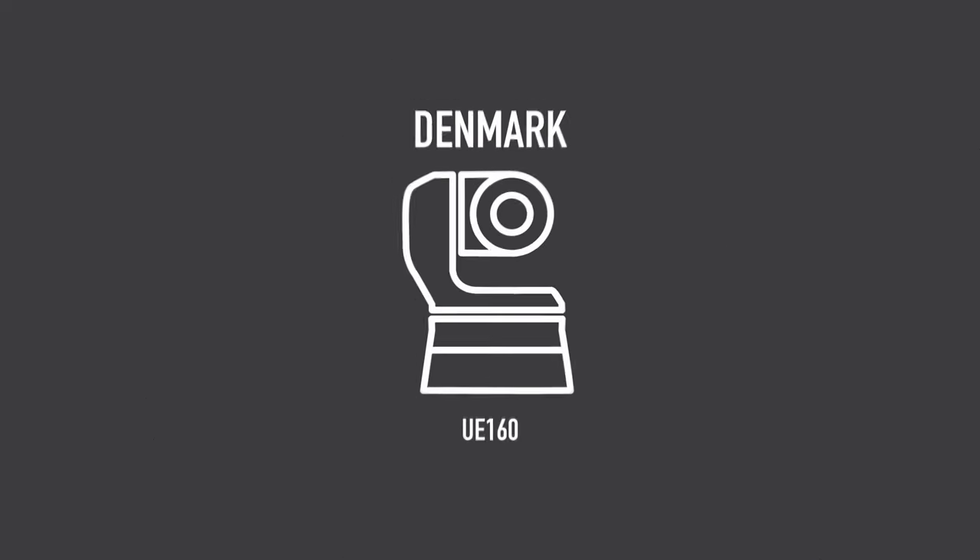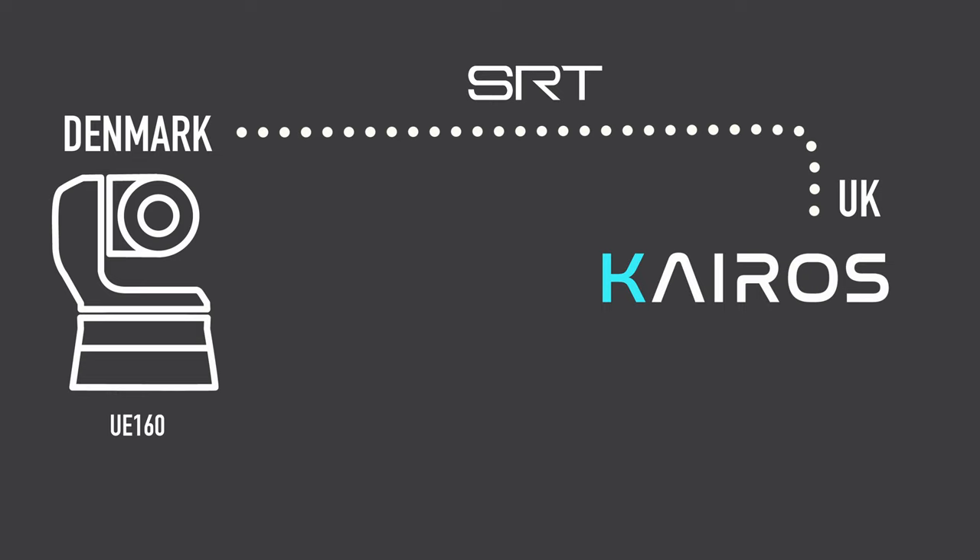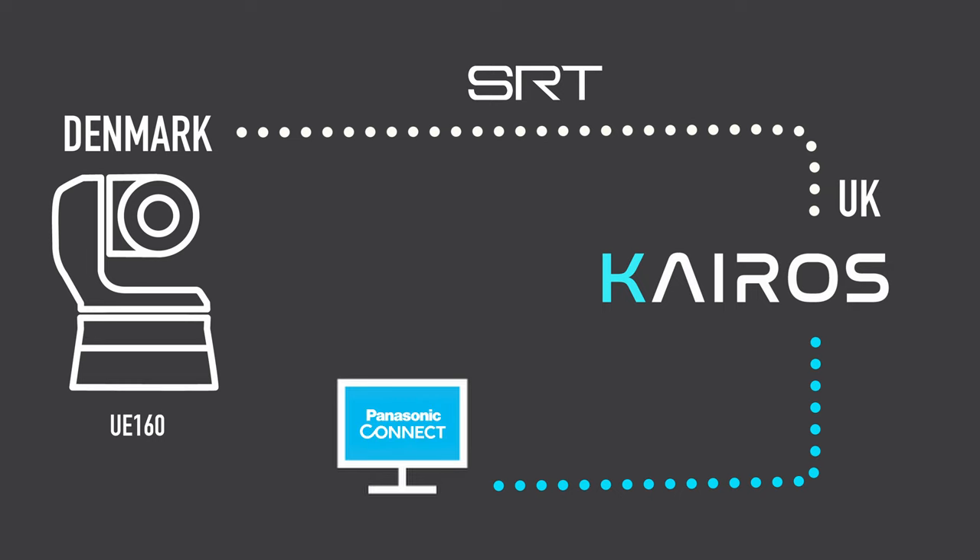Here in the UK, I am receiving an SRT feed from Denmark into our Kairos IP IT-based platform. I am then sending back a return feed to Denmark to the OB van, where I've overlaid some different things so that they can see a return feed of what we're producing in the studio.